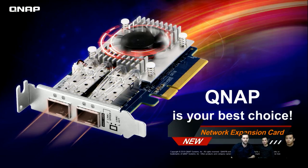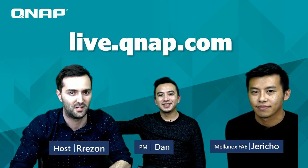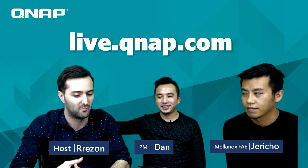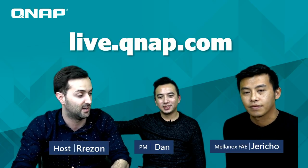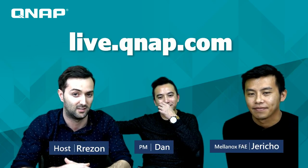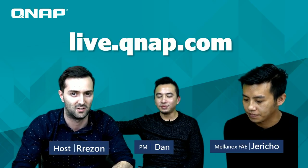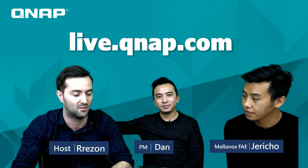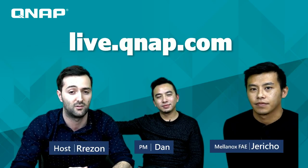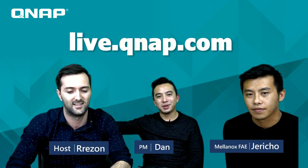That's all for today. Thank you for watching and staying with us. Thanks to our product manager Dan and FAE Jericho from Mellanox for explaining the switch, card, and their combination in detail. For more videos, check our website at live.qnap.com. See you next time on QNAP Live Broadcast — thank you, bye bye.